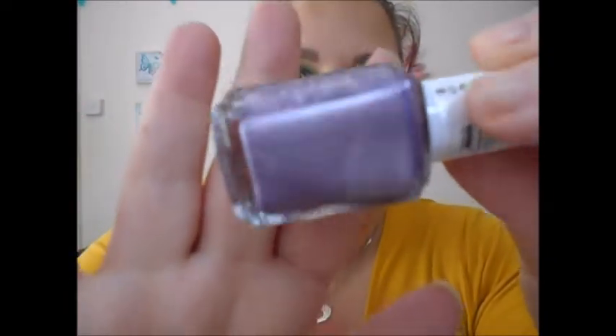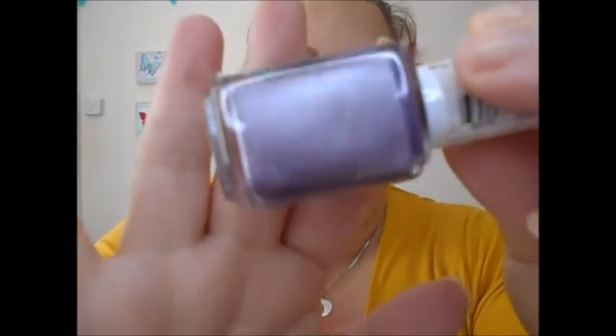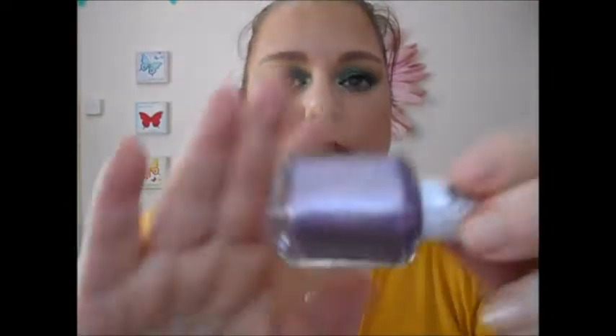Then we have 'Girly Grunge' by Essie, which is a lilac colour with a silver shimmer in there as well. It looks quite metallic.